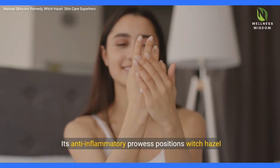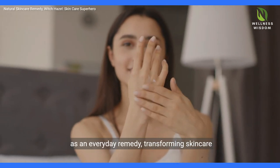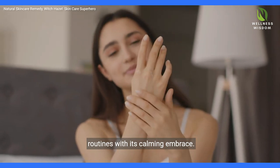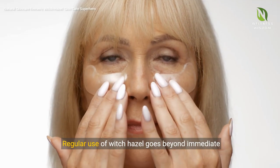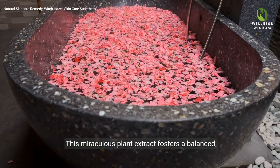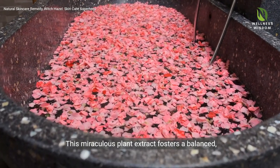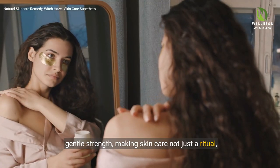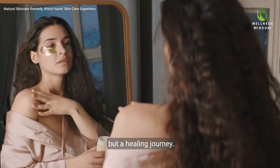Its anti-inflammatory prowess positions Witch Hazel as an everyday remedy, transforming skin care routines with its calming embrace. Regular use of Witch Hazel goes beyond immediate relief, promoting long-term skin health. This miraculous plant extract fosters a balanced, radiant complexion through its natural, gentle strength, making skin care not just a ritual, but a healing journey.